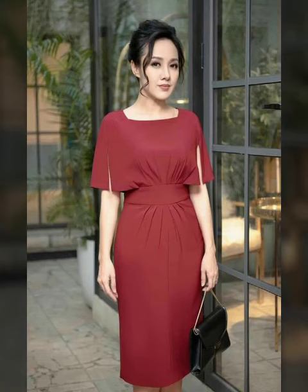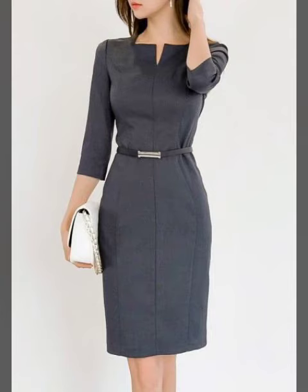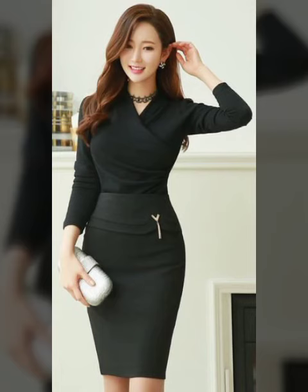These are very best and unique bodycon dress designs. Viewers, if you want to learn cutting and stitching, subscribe to my second channel Fashion Plus 40, where you can learn the best and easy tips of cutting and stitching.